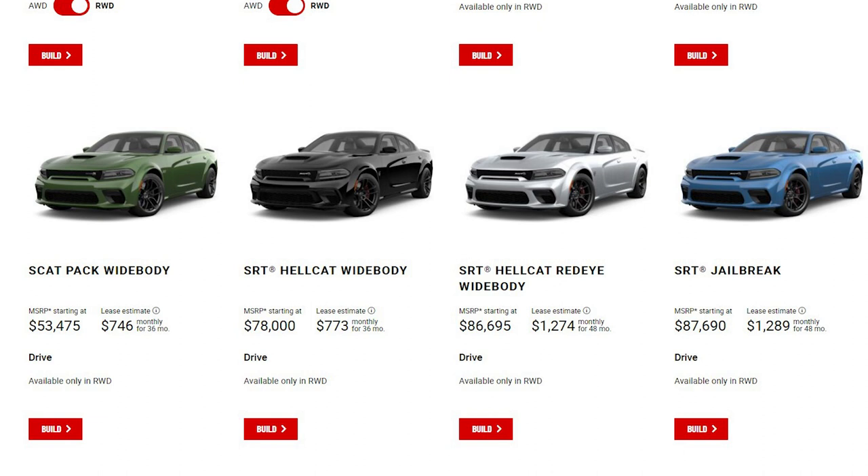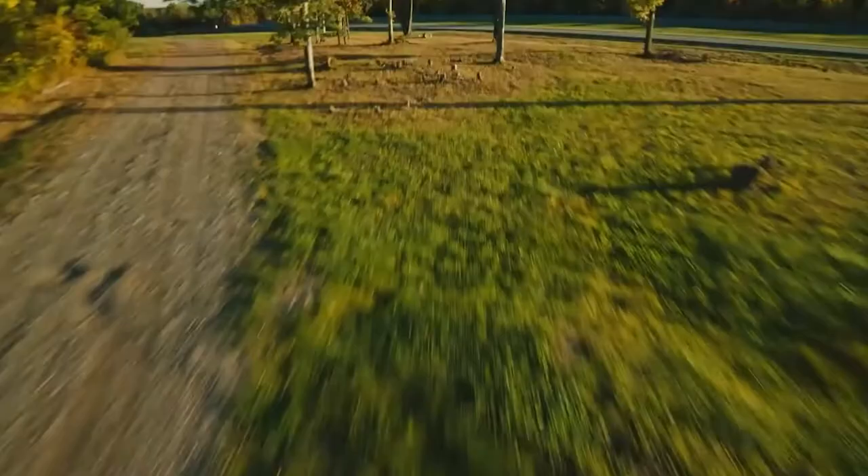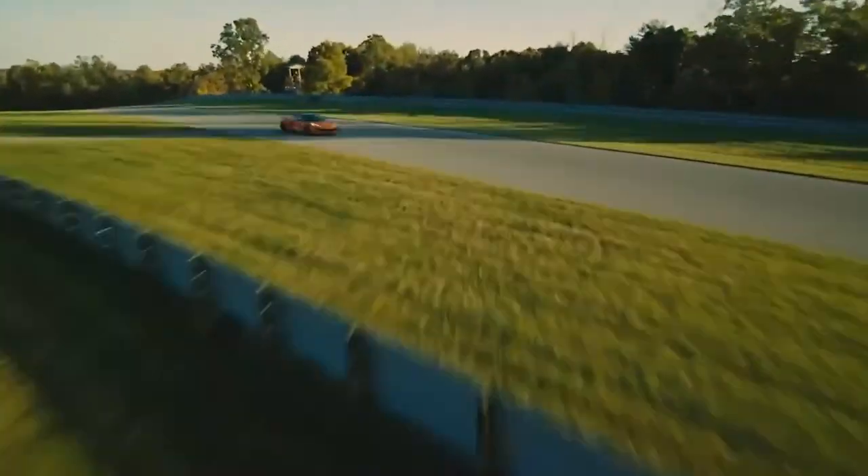No one would get a final edition car for no less than $65,000 regardless of what edition it is. If we thought the Z06 dealer markups were insane, I can only imagine how much Dodge dealers are going to charge for all these final edition cars.